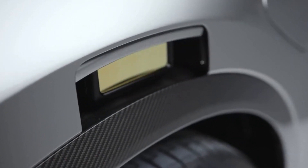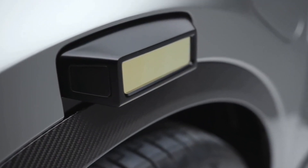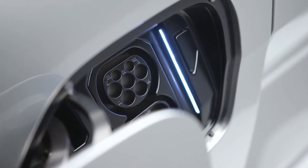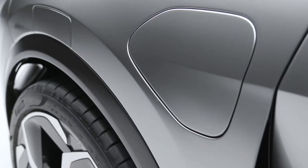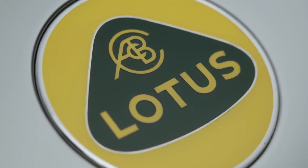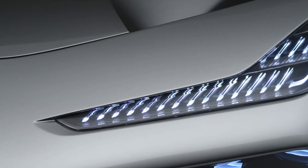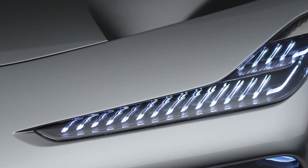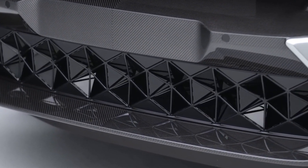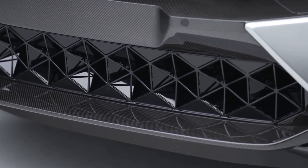British car automaker Lotus has finally unveiled its first all-electric SUV in its 74 years of creating lightweight sports cars. The Lotus Electra is an amazing family-sized car, dubbed as the world's only electric hyper SUV. Let's consider what you need to know about the terrific deals Lotus offers its customers.